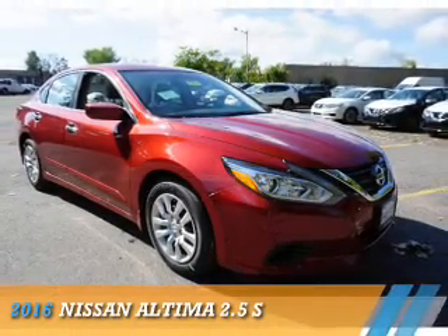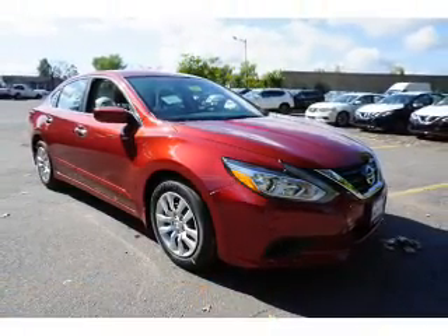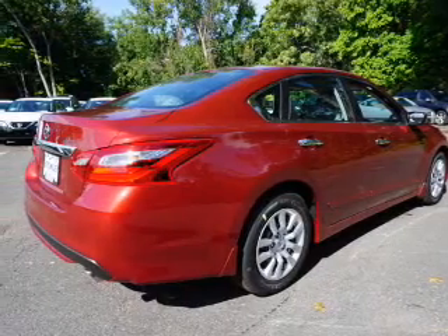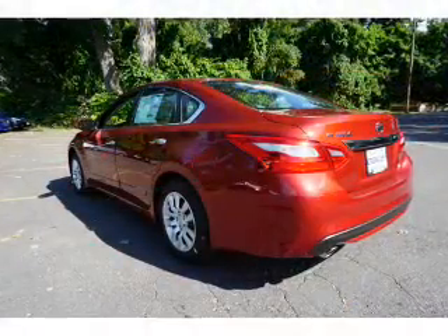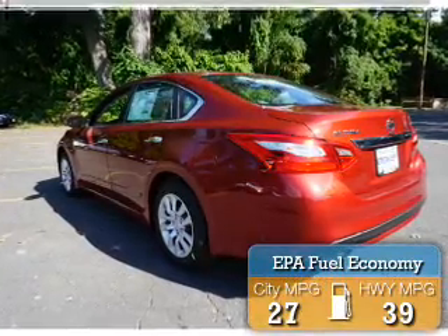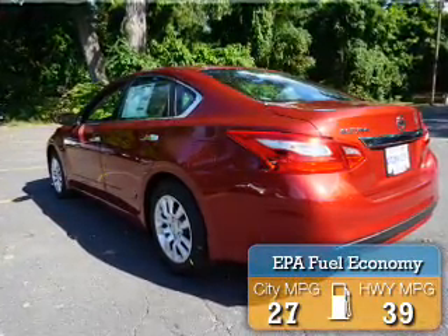Presenting the 2016 Nissan Altima. It's powered by a 2.5-liter 4-cylinder engine and a continuously variable transmission. Great fuel efficiency saves you money by requiring fewer trips to the gas station.